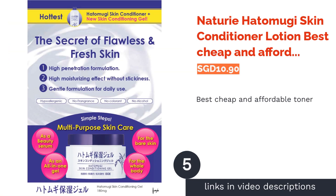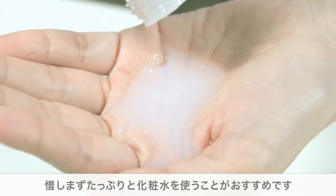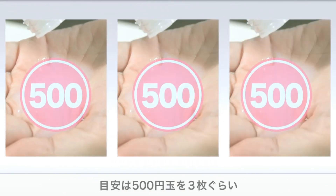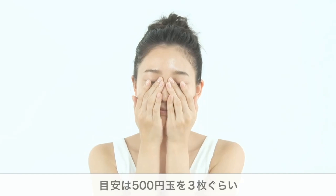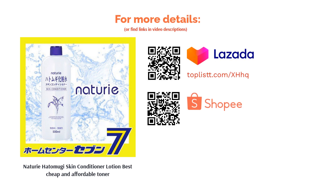The next product is the Naturie Hatomugi Skin Conditioner Lotion — best cheap and affordable toner. Get a whopping big bottle of toner without skimping on benefits. This Japanese toner uses coix seed extract, commonly known as Job's tears, to nourish and hydrate the skin. The extract is rich in essential fatty acids and vitamins, providing antioxidant and anti-inflammatory properties. It also has licorice root extract to soothe the skin.